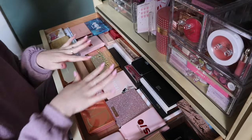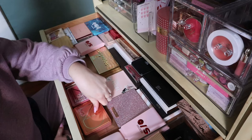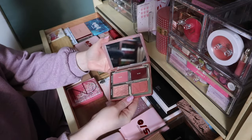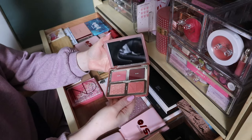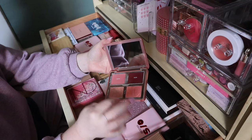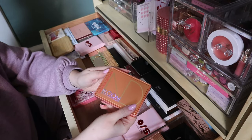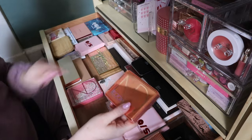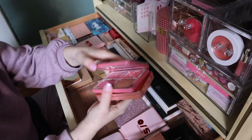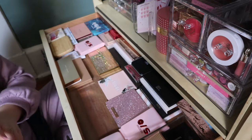My Natasha Denona Bloom Blush and Glow Palette — definitely keeping this. I love these little quads from her. They have two cream products and two powder products, and every time I use this I really like how my look comes out. I also have the Love Glow and I love that one too, so definitely keeping both.